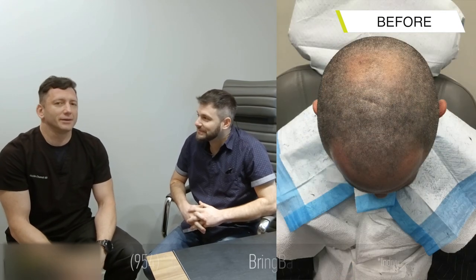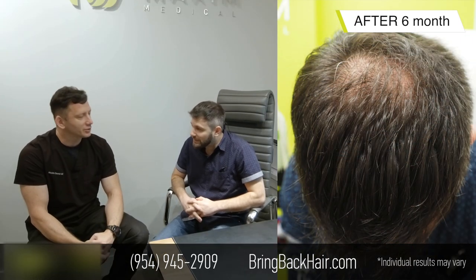We're here with Michael. He had his procedure done six months ago, exactly. And he came here to see the progress. At that time we did 2,000 grafts. The procedure went smoothly, no issues.